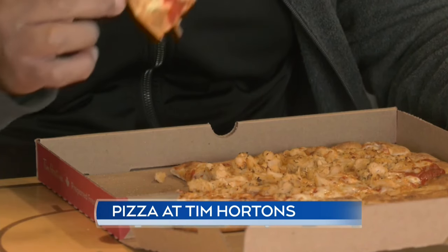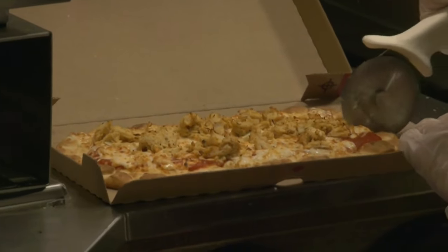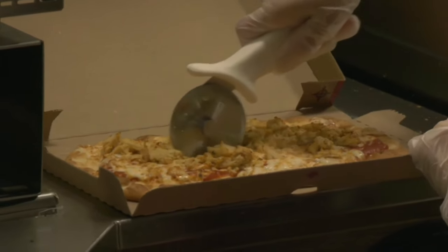Coffee and a pizza — it's not what this Kitchener resident expected to find on his lunch break, but he says he's happy he did. It's got good flavor to it. Flatbread pizza, a new item at Tim Hortons locations across the country. And the best part? Just the convenience. It's quick. Let me get it right at lunch.